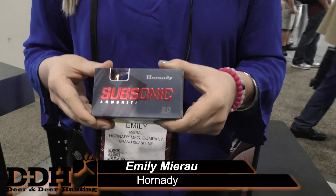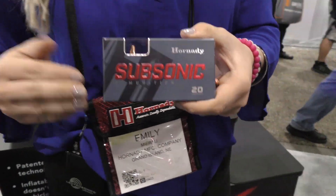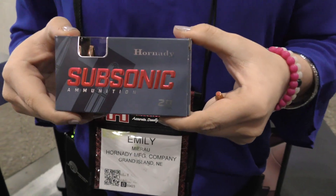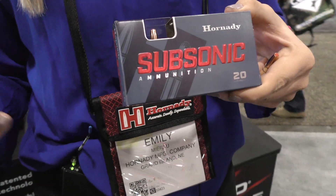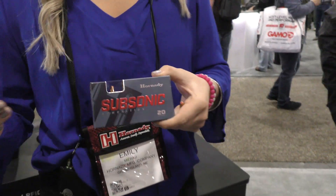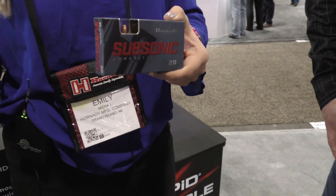We just came out with subsonic ammunition. We only have one load so far in the subsonic line — it's the 300 Blackout 190 grain Sub-X bullet. It's meant to meet and exceed FBI protocol, so it's going to expand reliably as low as 900 feet per second. It'll go through plywood, denim, and glass reliably to expand.